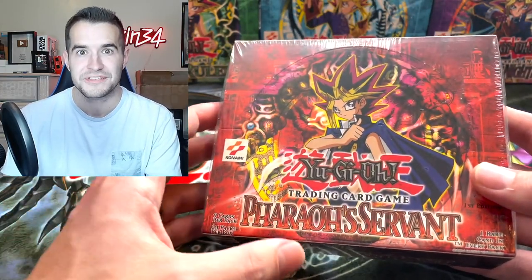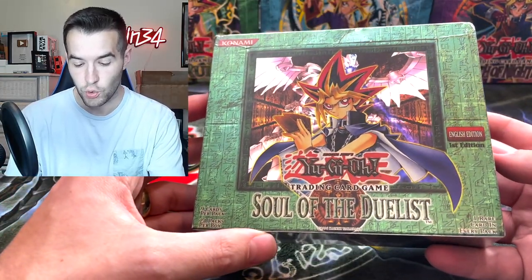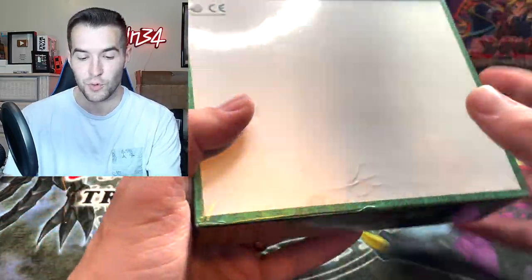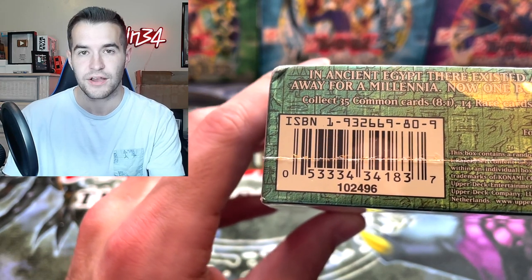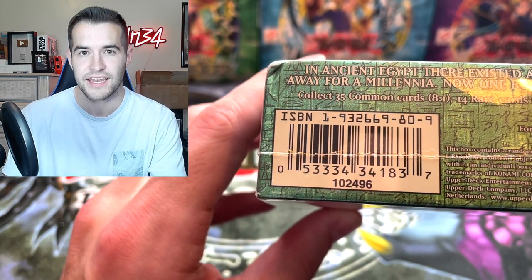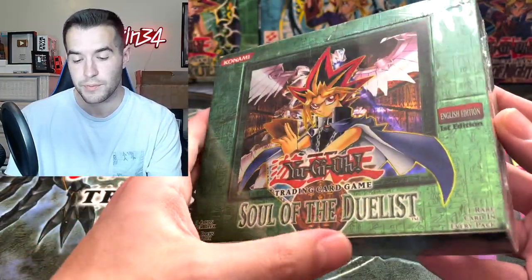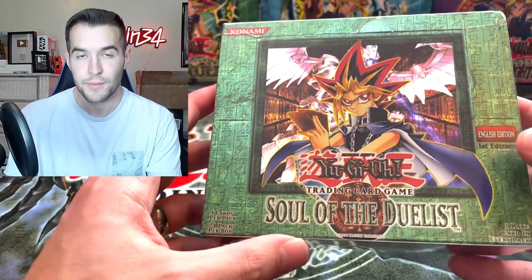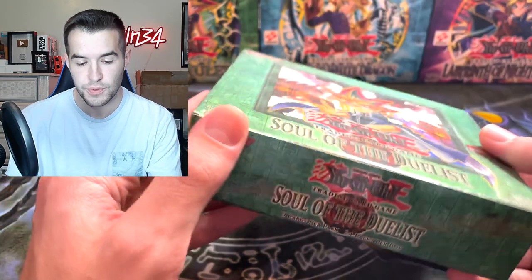Here is another really cool one — we have a first edition Soul of the Duelist! This is a really cool box, and again I believe this is a hobby box. I'll have to double check the code because I don't have it memorized, but it should be a hobby box, so this will potentially be a box break in the future — hobby Horus, crazy stuff.